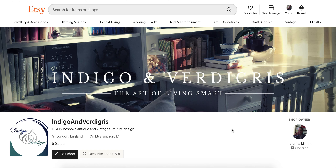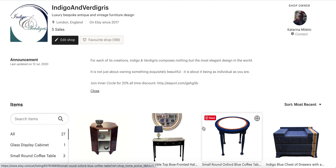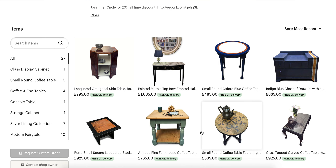Hello and welcome to Indigo and Verdigree Etsy shop. This is a luxury bespoke antique and vintage furniture design displayed here in Indigo and Verdigree. If you are joining me here, that means you have probably seen me go live this evening on YouTube, where I announced a special event happening in this shop.